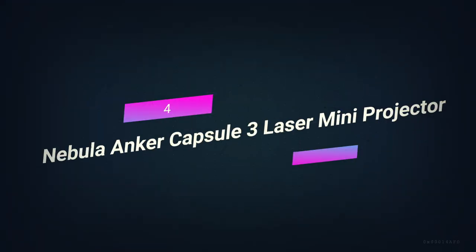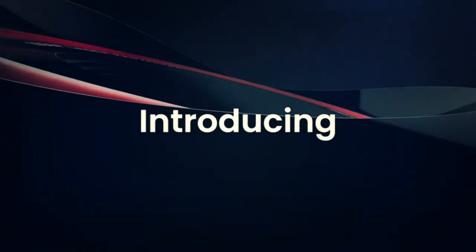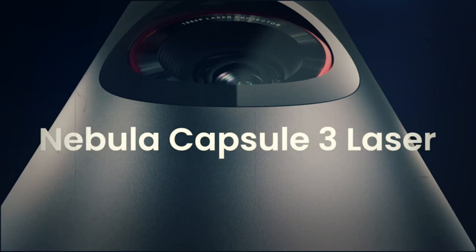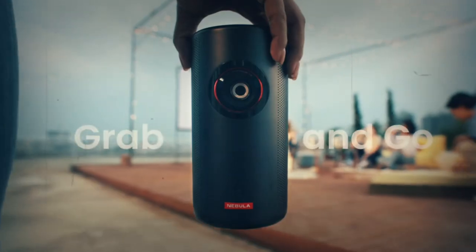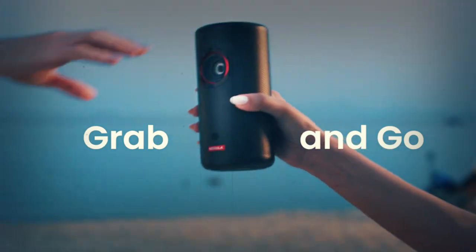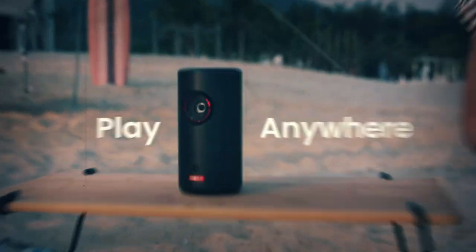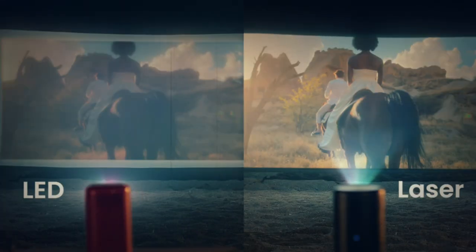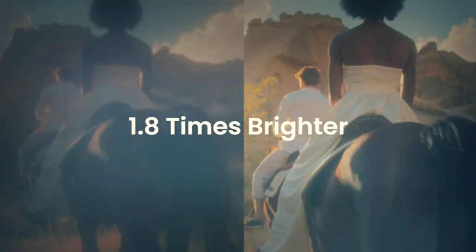Number 4. Nebula Capsule 3 Laser Mini Projector. This small and light laser projector will change the way you watch movies at home in a big way. Even though it's small, it can project videos and photos in 1080p HD resolution on your walls and only weighs 2.1 pounds. It has a battery life of 2.5 hours, which means it will last through most movies, and you can quickly charge it whenever you need to.